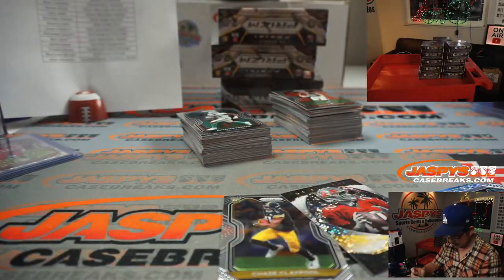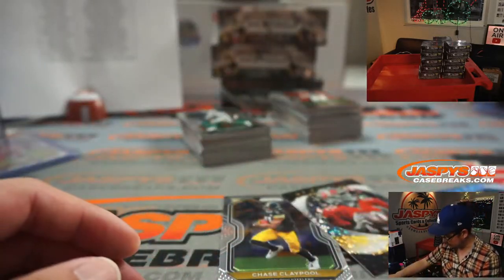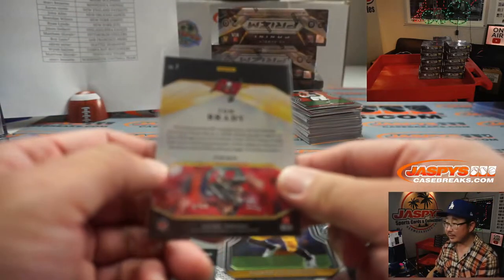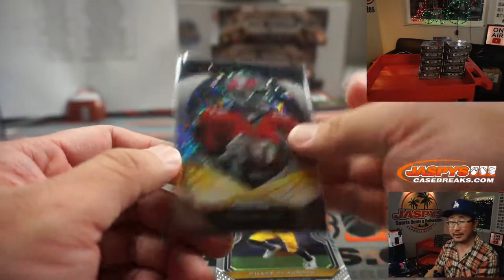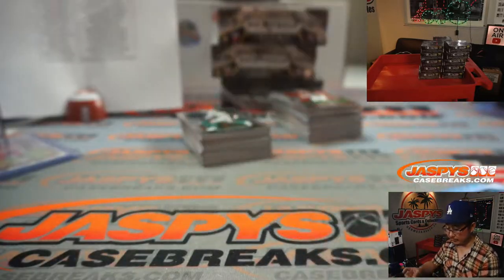Nice Jalen Hurts disco for the Eagles — Jason Sievert with that. There's a Tom Brady Brilliance insert — I guess maybe they're not case hits, but there you go, Wyatt with the Buccaneers. And Chase Claypool playing some good football.